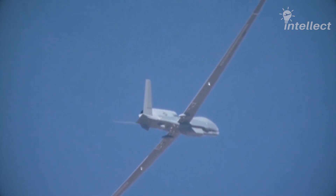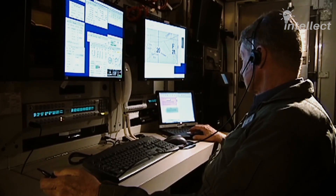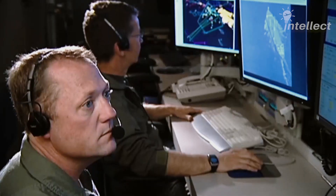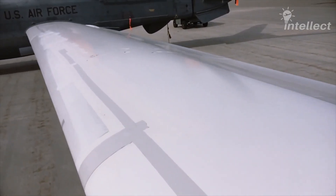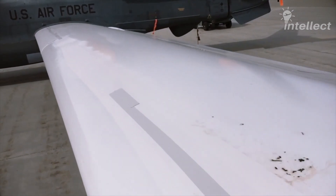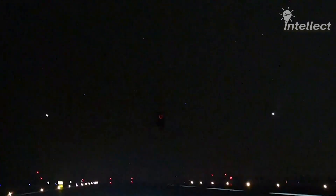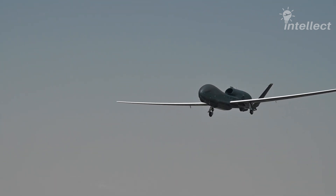The Global Hawk can reach altitudes exceeding 60,000 feet with an impressive loitering time of over 30 hours. The high-altitude capability allows the drone to avoid usual air traffic and bad weather. The drone has a high aspect ratio wing that stretches almost 40 meters, which is four meters greater than the wingspan of the Boeing 737. This high-lift, low-drag wing enhances loiter time and range over 12,300 nautical miles.